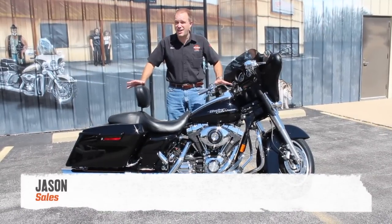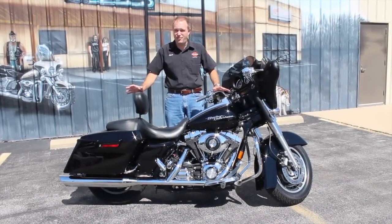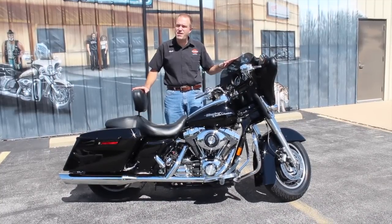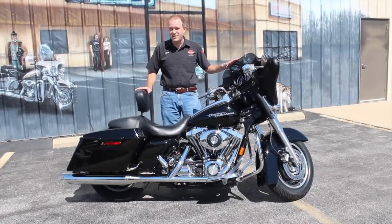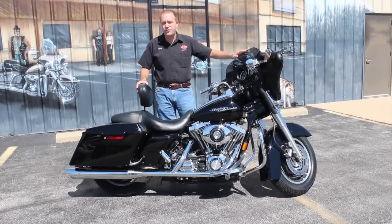Hey, it's Jason at Ted's. I got the bike everybody wants — Vivid Black Street Glide. Everybody and their brother wants a Vivid Black Street Glide to sit low to the ground. Got the nice fairing with the radio AM/FM CD player with a weather band on there too. It's a touring bike but it doesn't look like something your grandpa would ride. No big tour pack. It's got your nice mag wheels on it.